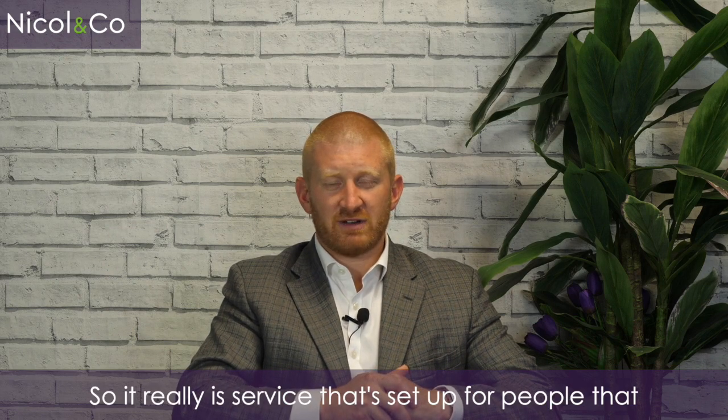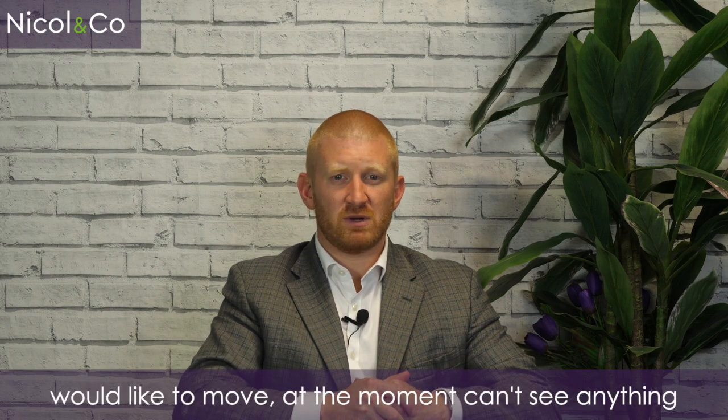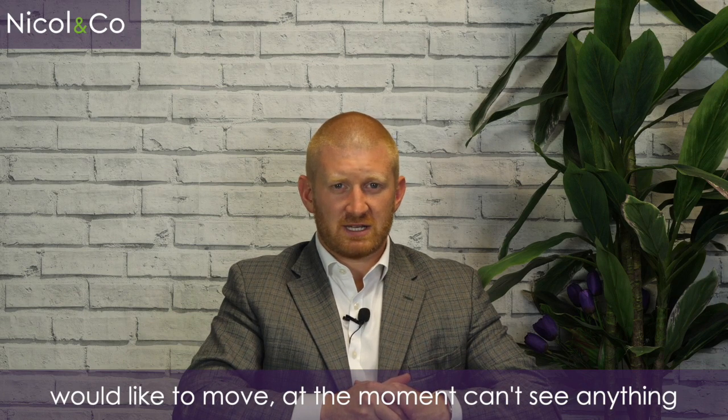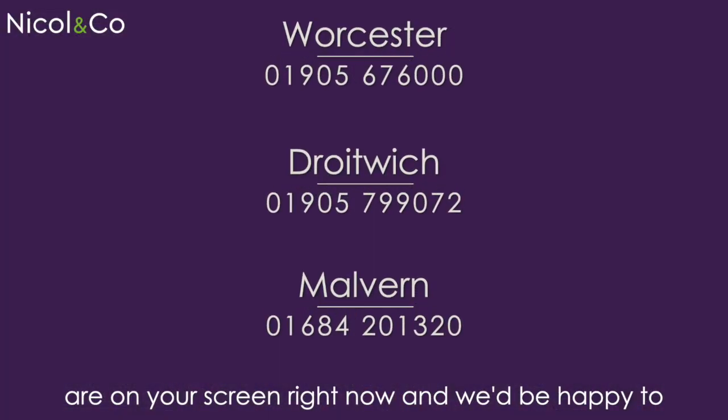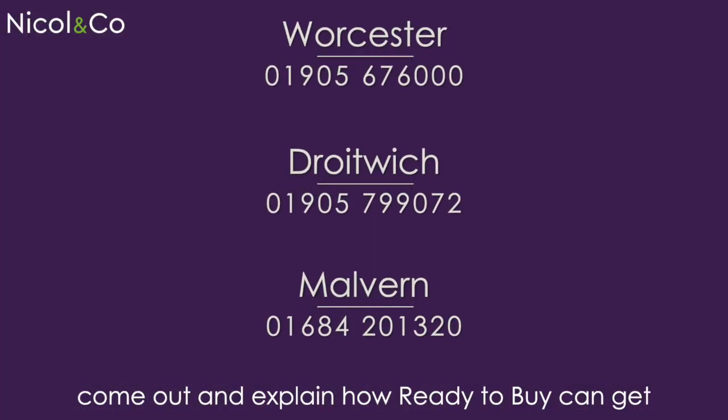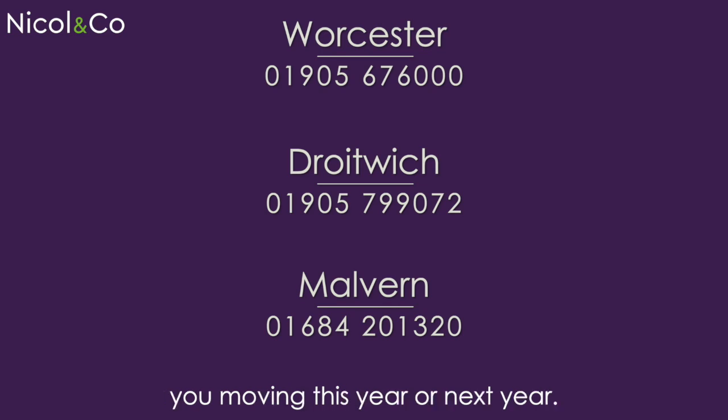It really is a service set up for people who would like to move, currently can't find anything suitable, and are a bit daunted by the prospect of it all. Please do get in touch with our offices — the numbers are on screen right now — and we'd be happy to come out and explain how Ready to Buy can get you moving this year or next year.